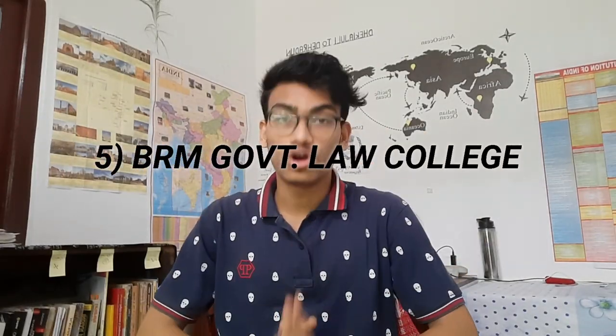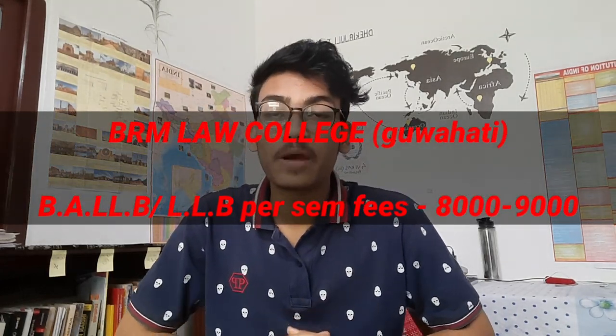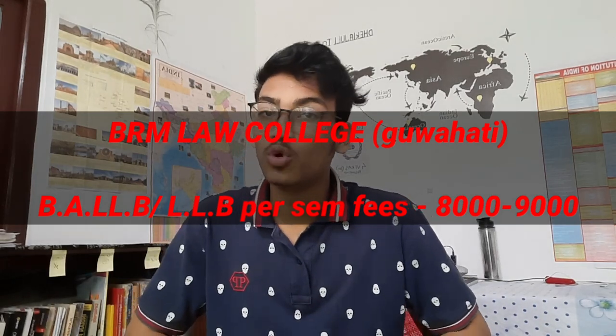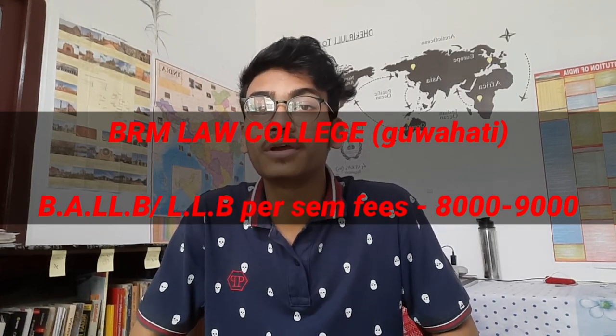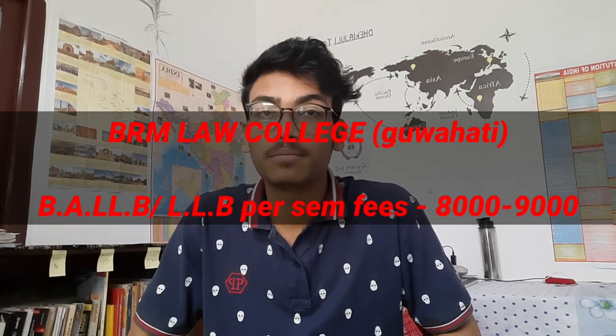Number 5: BRM Government Law College. You can see the fee structure on the screen. This is the first semester of BLLB and LLB — 829K, and it's ₹89,000. It's not a monthly fee. This is a government law college, so comparatively you can see how affordable the fees are.